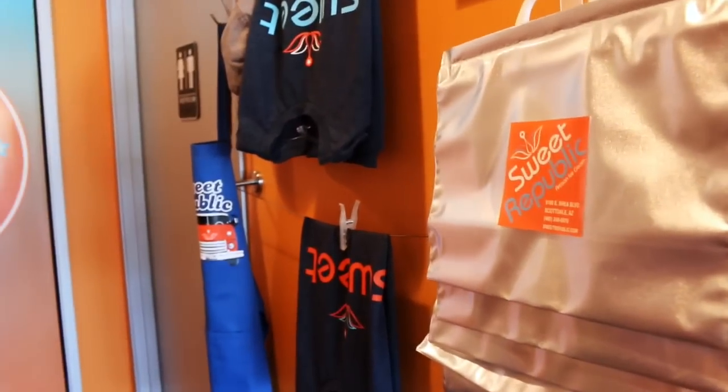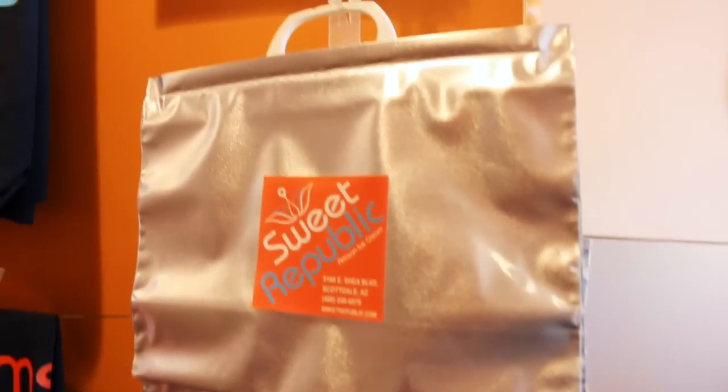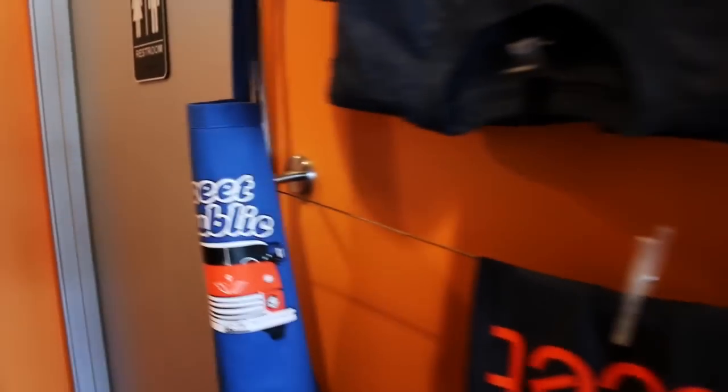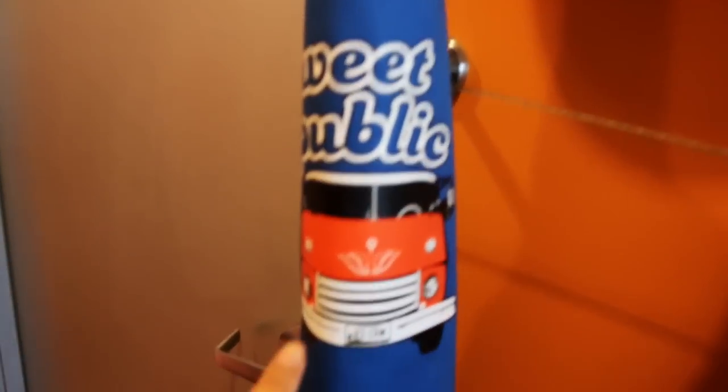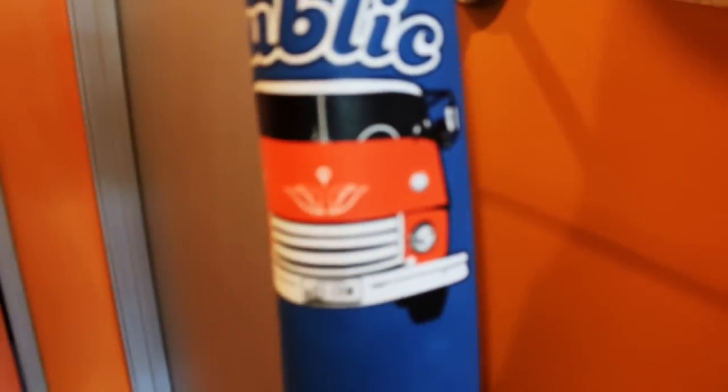In the back they have things for sale — a T-shirt, a bag to bring your ice cream home in, an apron. And even their ice cream truck has that VW-van look.